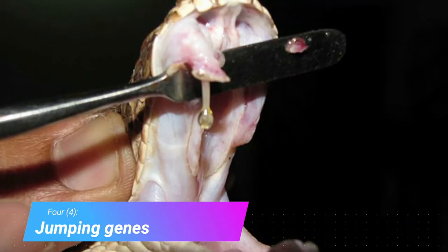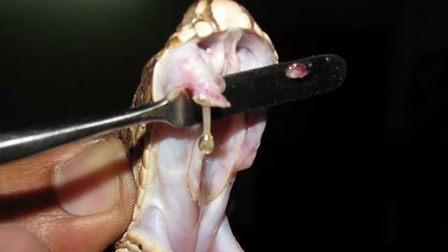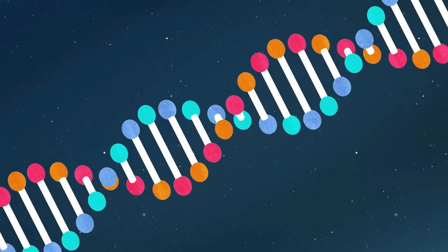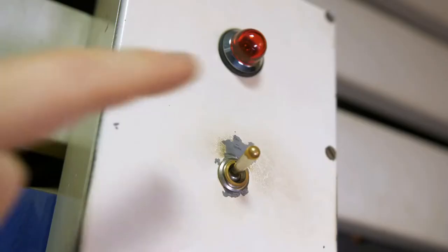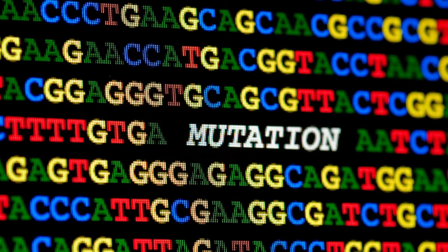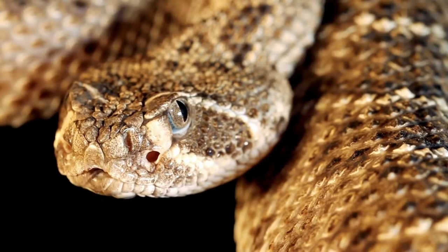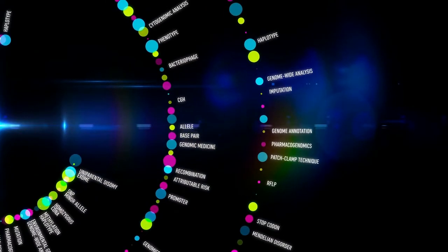Jumping Genes. Rattlesnakes can switch their venom type much faster than evolution normally would allow for, within just a few generations. Their venom proteins are mostly coded for on something called jumping genes — transposable segments of DNA that can move around in the genome, allowing their expression to be switched on or off. Normally, to remove a trait, evolution would work through gradual genetic mutation resulting in permanent deletion. But rattlesnakes can save the genetic code needed to produce various venom, and it can instantly turn back on in just one generation instead of having to evolve a second time.